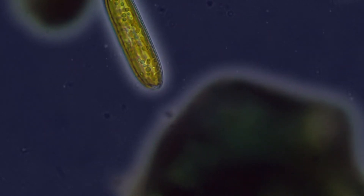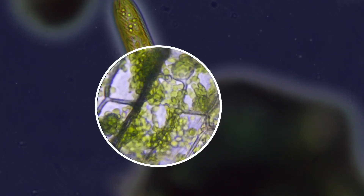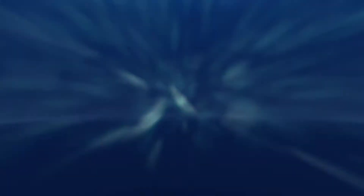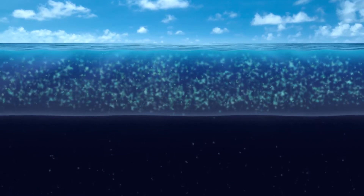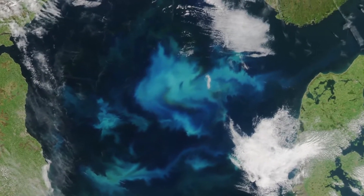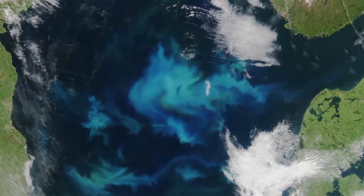Diatoms, like all phytoplankton, have chlorophyll, the same photosynthesizing pigment as plants. They occupy the surface of the ocean where they harvest light from the sun. In large numbers, diatoms form colorful swirling blooms that can be seen from space.